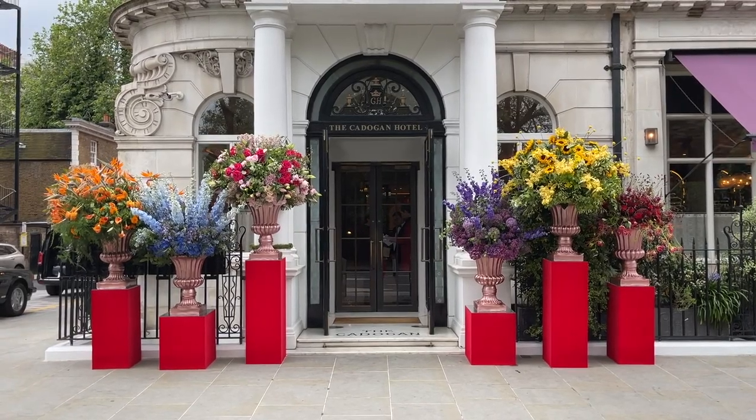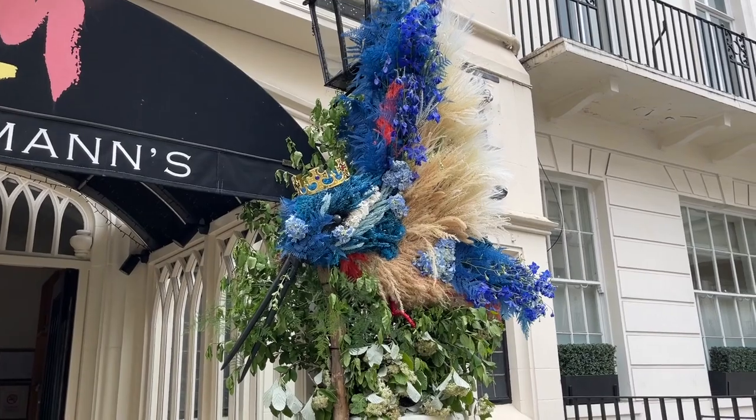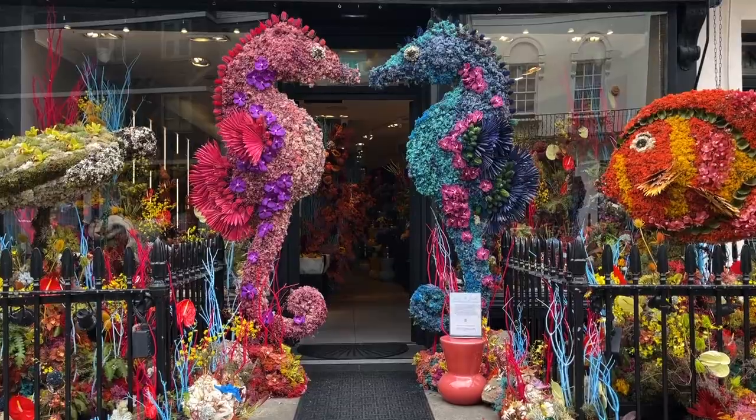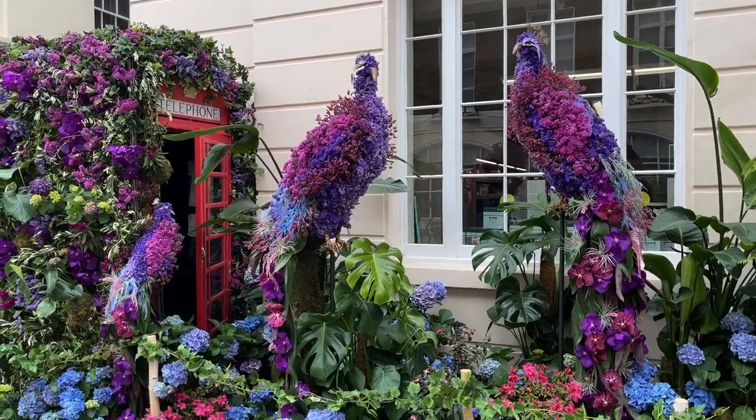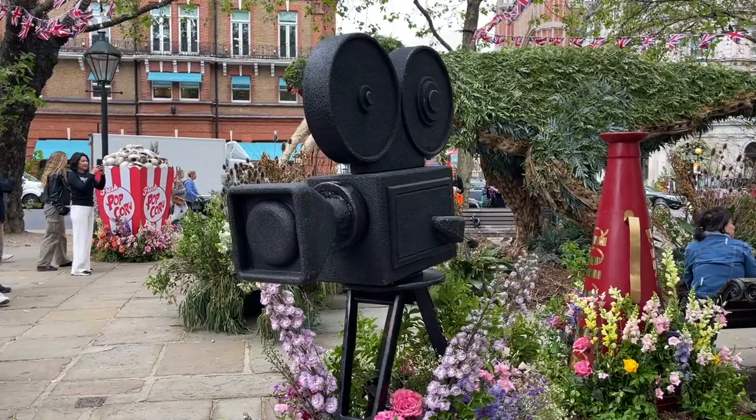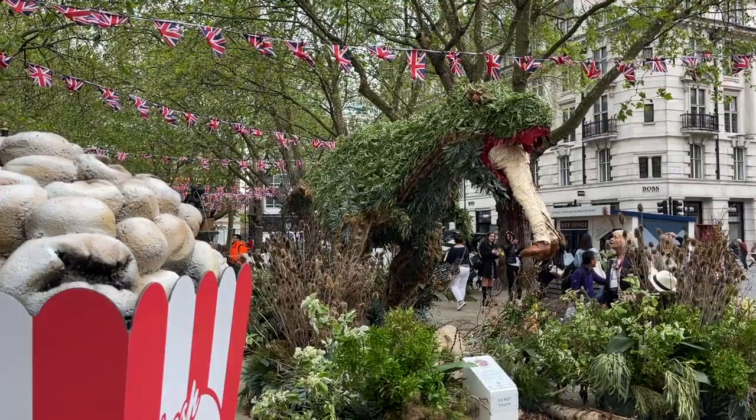Chelsea in Bloom is not the only floral festival — Belgravia has one too. Since I was nearby, I went to Motcomb Street to see their creations. The theme for this year is 'Into the Wild,' and as many of you have asked before, these are all real flowers.